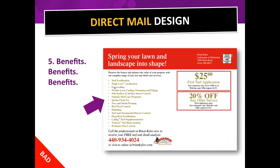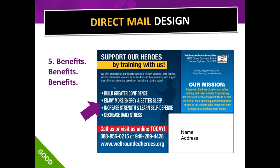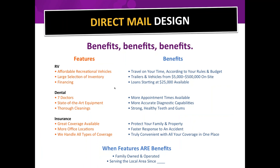Here's a good example from a martial arts training school — 'Build greater confidence, enjoy more energy and better sleep, increase strength and learn self-defense, decrease daily stress.' Those are benefits. Sometimes features and benefits are one and the same — like 'family owned and operated' is a feature about you, but it also communicates a benefit because it implies a higher care factor than a corporate business.